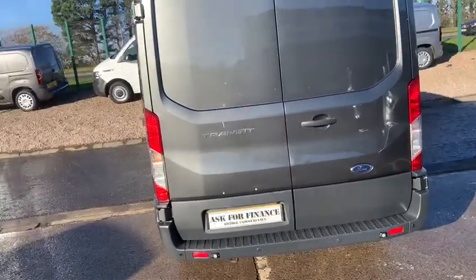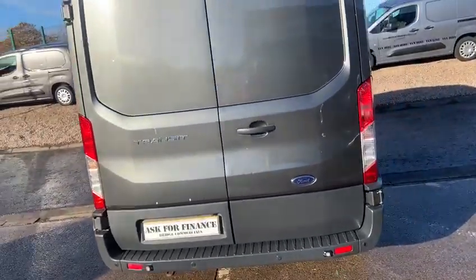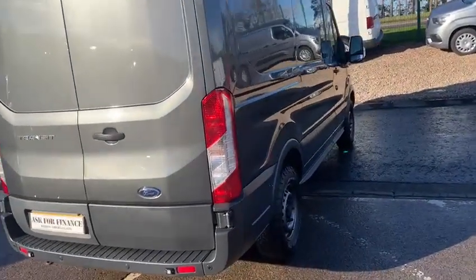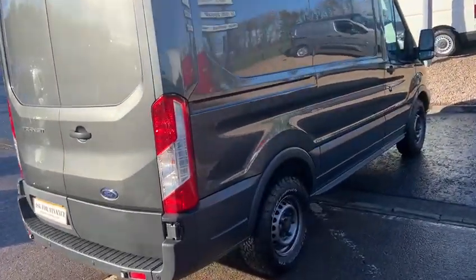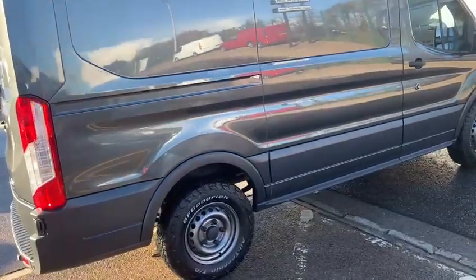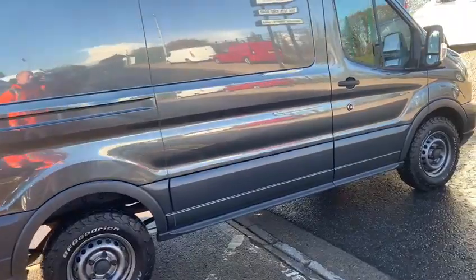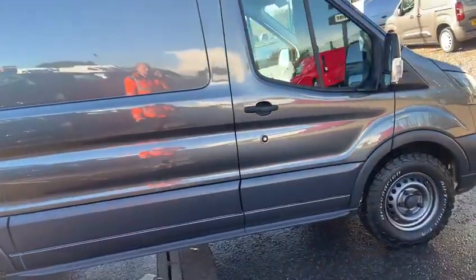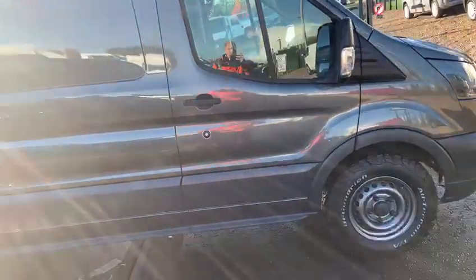Four wheel drive, it's tidy, it's a lovely lovely van. Trend spec, has not been abused. Medium wheelbase, approximately nine foot load length. But look at that — that van is gorgeous. BF Goodrich all-terrain tyres. Four wheel drive, as I've mentioned, 170 brake horsepower, six speed manual. It ticks every box.